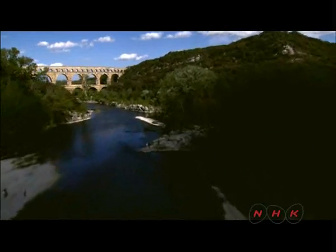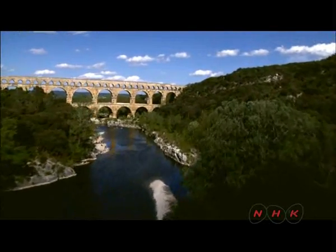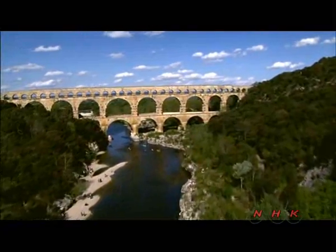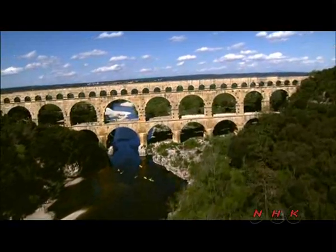Across the river Gard in southern France stands a 2,000-year-old Roman aqueduct known as the Pont du Gard, the Bridge over the Gard River. It was constructed to transport fresh water from Uzès in the north to Nîmes in the south.